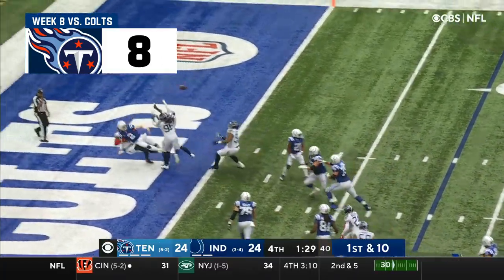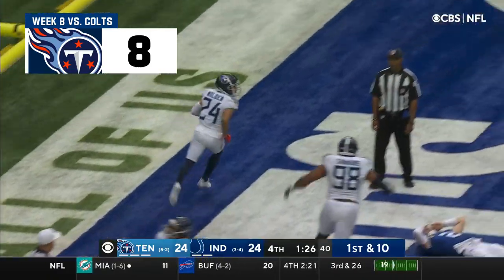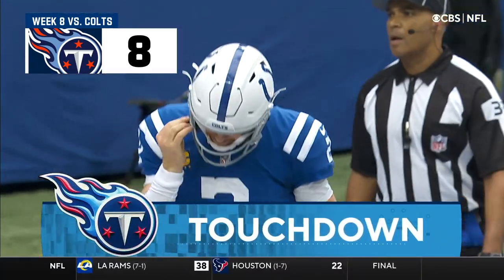Wentz faking the handoff play, under pressure! Barely gets out — and it's intercepted! Disaster for Indianapolis! Elijah Molden!